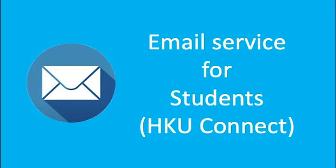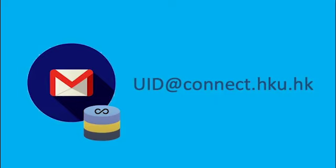The HKU Connect email service is an outsourced email service powered by Google for HKU students, and brings the benefits of unlimited disk quota.